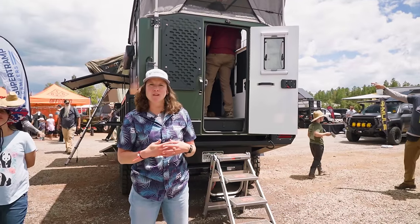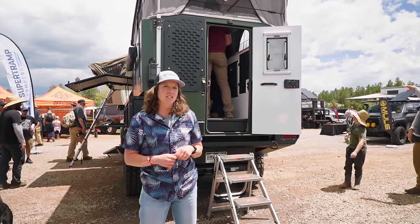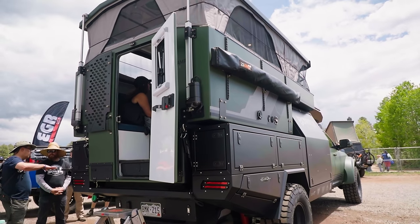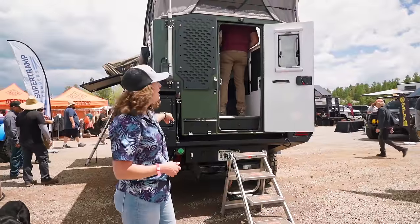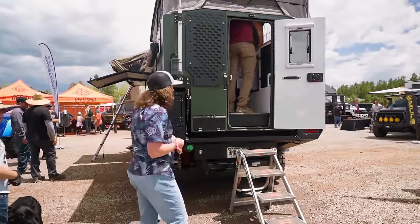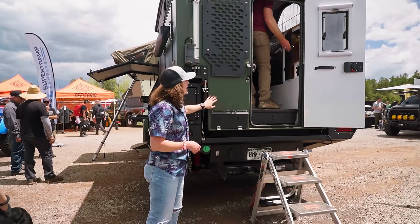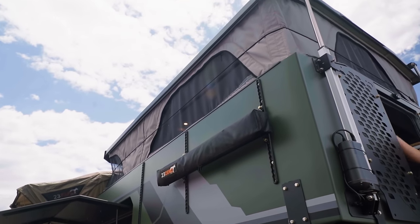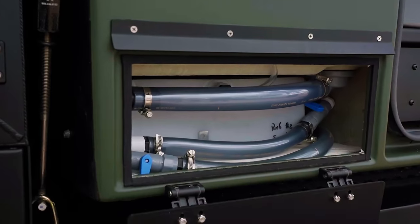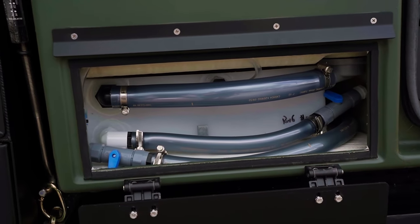Hi, I'm Kelsey with Super Tramp Campers. We're at Overland West 2023, really excited to talk about this collaboration build. We've got our Elevation Off-Grid truck on a Ram 4500, Bowen Customs bed, and our flagship LT Super Tramp Camper. This camper fits in any six-and-a-half-foot bed. It has a beautiful green 3M wrap, and we also offer four different paint colors. At the back, we've got a five-gallon graywater tank for our inside shower and an exit hose for the five-gallon graywater tank for the sink.